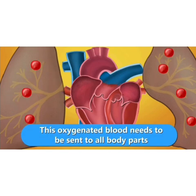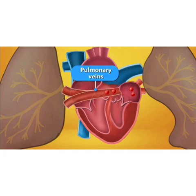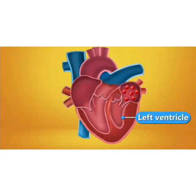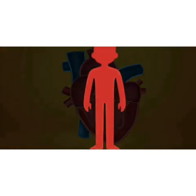Now this oxygenated blood needs to be sent to all body parts. So the blood is pumped back to the heart through the pulmonary vein into the left atrium. And from there, it flows into the left ventricle. And finally, the oxygenated blood leaves the heart and is transported to the whole body through the aorta.